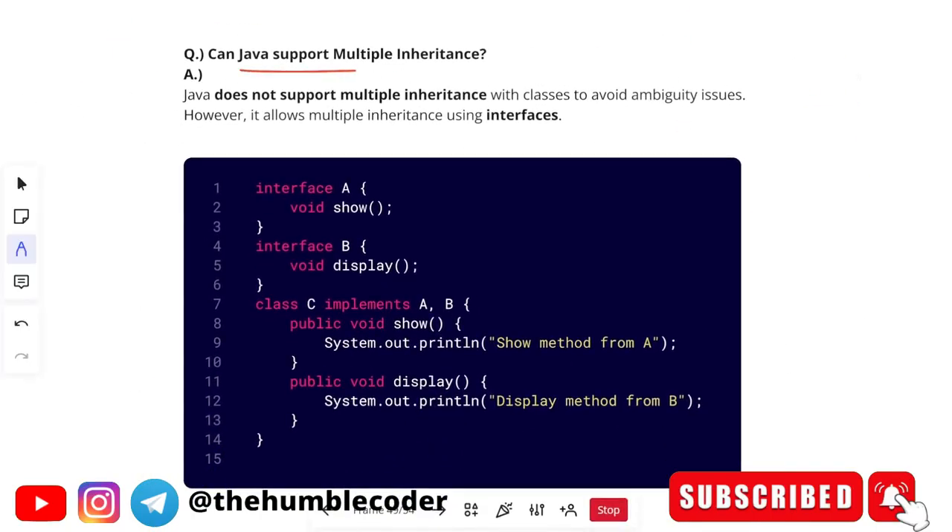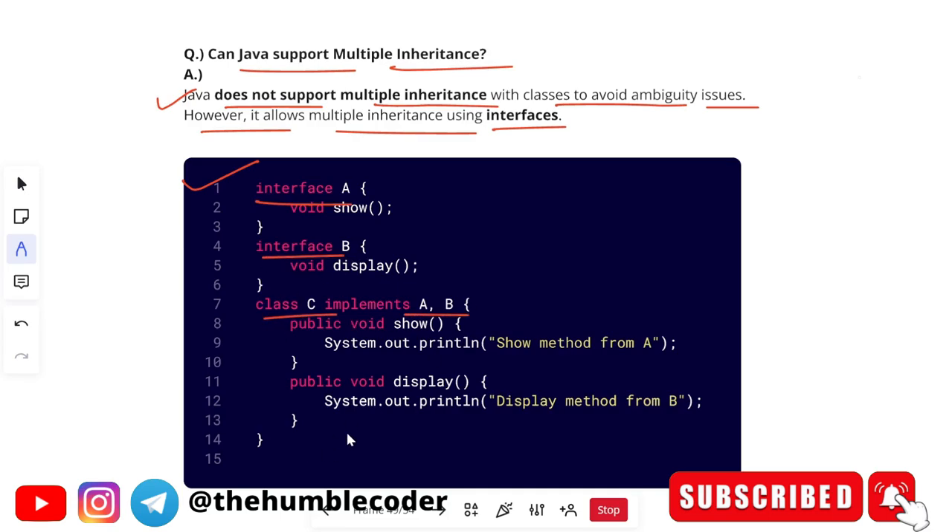The next question is: can Java support multiple inheritance? Java does not support multiple inheritance with classes to avoid ambiguity issues. However, it allows multiple inheritance using interfaces. A code example of multiple inheritance using interfaces in Java is shown for your reference.